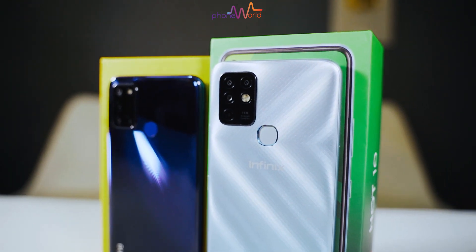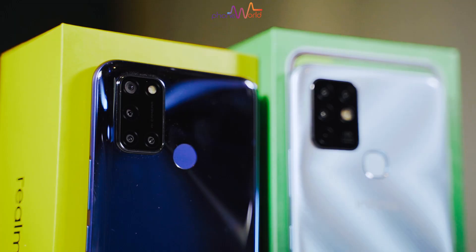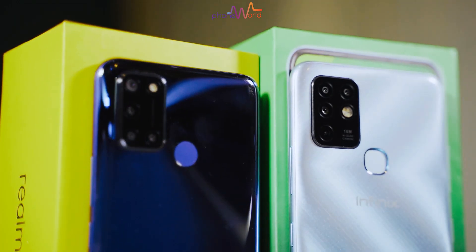Assalamu alaikum everyone, welcome to the Phone World Live. This is Saad Ahmad and in this video I will do a camera comparison between two of the newly launched mid-range devices, or you can call them entry-level devices.